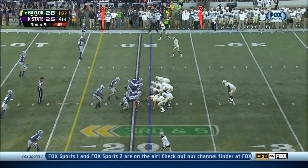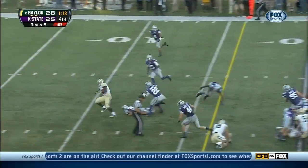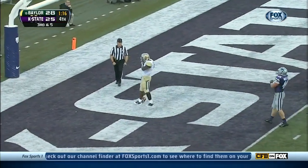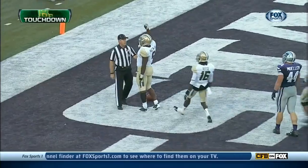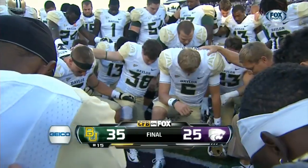La Dixon. Under center goes Petty. Martin breaks a tackle — he'll walk it in to seal the deal. Baylor touchdown. Once again, the final score: 35-25, Baylor.